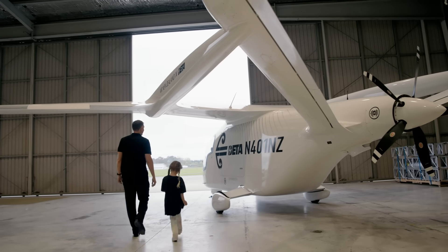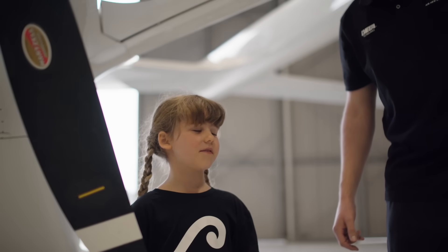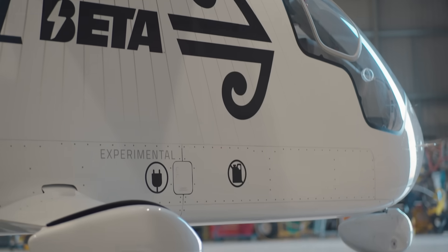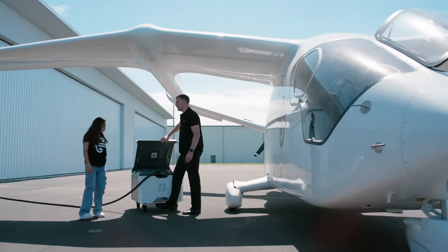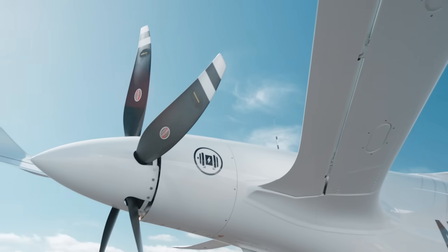I have an electric scooter and I just plug it into the wall. Let me show you this, because that's how we charge up this aeroplane. Plug it in, just like we plug in our electric vehicle. My family has an electric car.